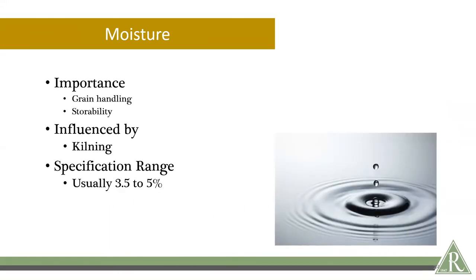Touching briefly on moisture: there's a trade-off with moisture and a pretty narrow range that we look at — 3.5 to 5% — and that doesn't really vary much industry-wide. Too low moisture and you start to see grain handling issues where kernels break more. If moisture is too high, you look at storability issues: the enzymes start to work, you get flavor spoilage, and even potentially storage pests like weevils that will be attracted to higher moisture grains.